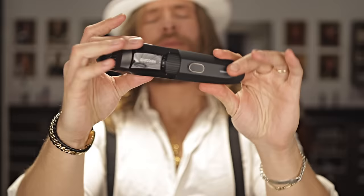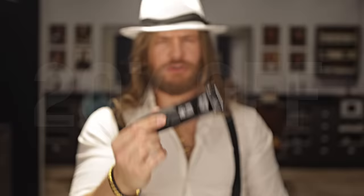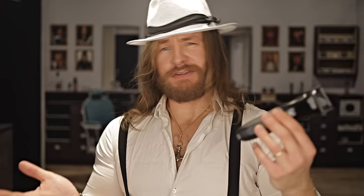You need this for your beardscaping. The all new, just released, first time only, exclusive premium, landing right in front of your face, Beard Hedger Pro Kit from Manscaped. Go to manscaped.com without delay and use the code FRED for an instant 20% off and free shipping.